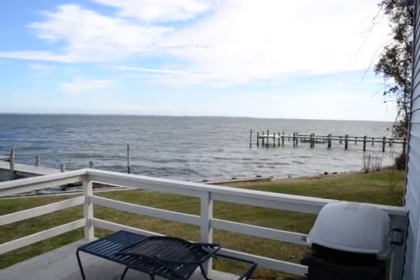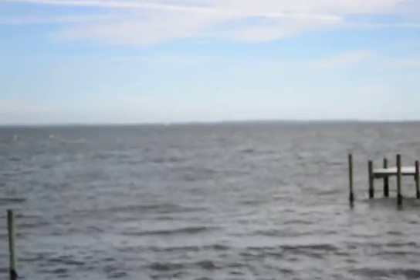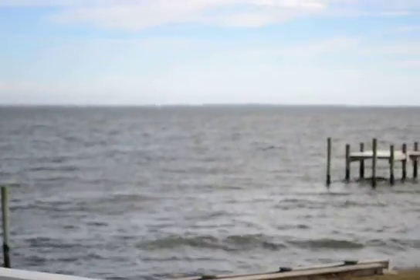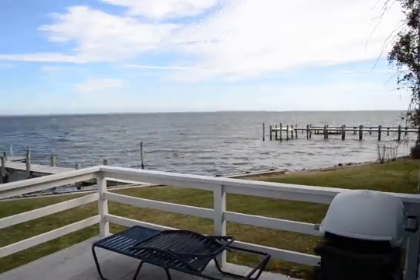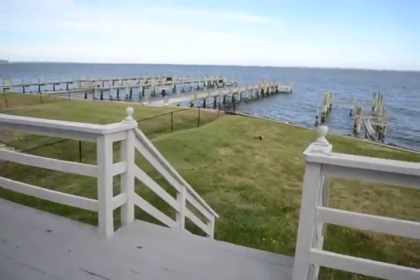And then over in the distance, you can just about see Thomas Point Lighthouse. A little hard to see, it is just out there. So here's the front deck area and the front yard.